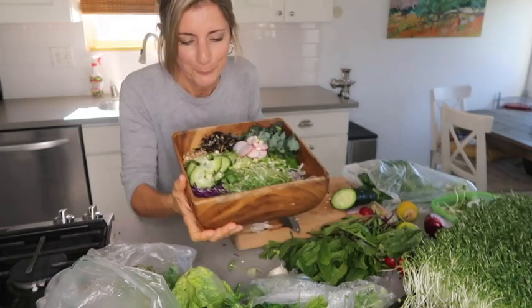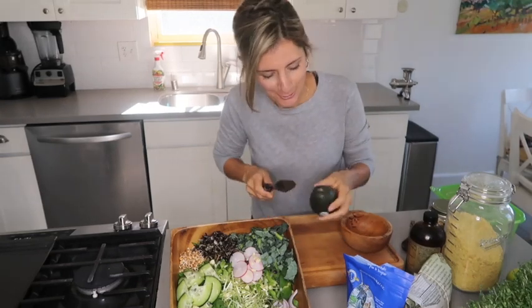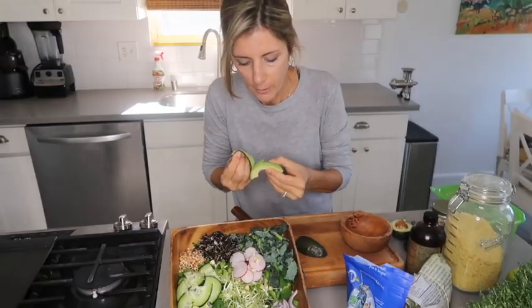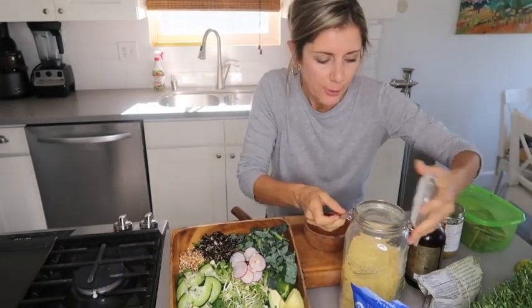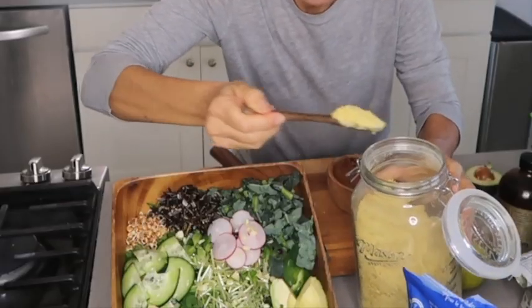One thing I almost forgot — avocado! No salad is complete without avocado, so I add half an avocado. I also add a little nutritional yeast because I love the savory, cheesy flavor. I put about this much.